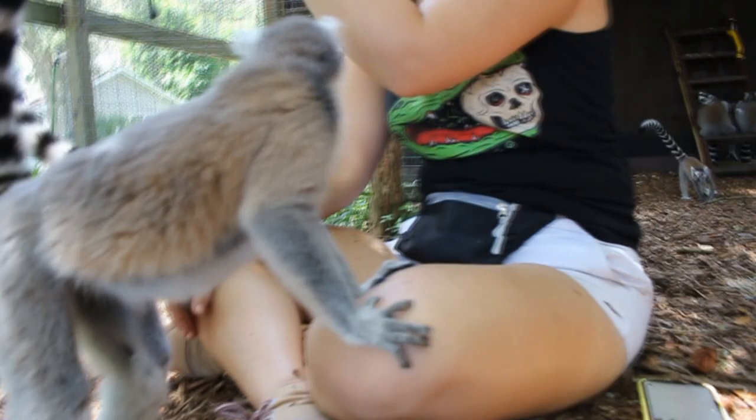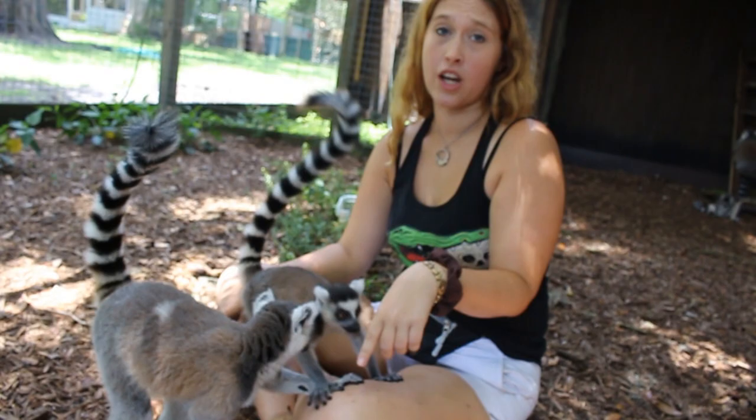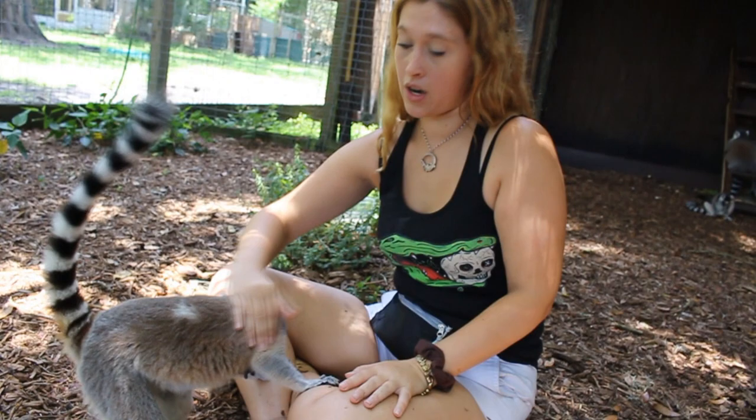These guys are super friendly. I actually think bottle-fed babies tend to get more aggressive. All of our ringtails in psych ward actually get very aggressive being bottle fed because they get attached to their human. But as a family troop, they're super friendly. We've never had any aggression with them towards us. They'll fight amongst each other — that's just what they do — but with us, they've never had any aggression.